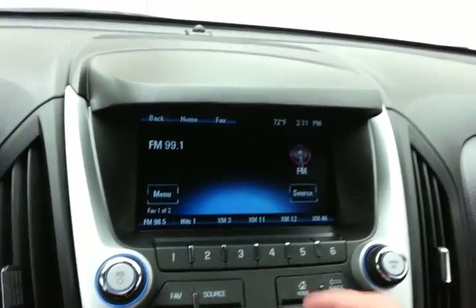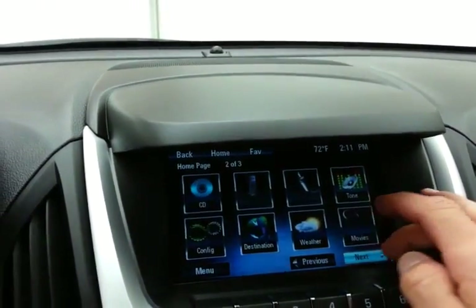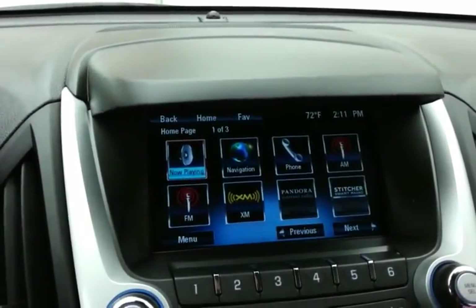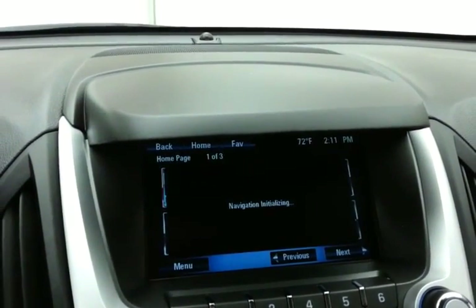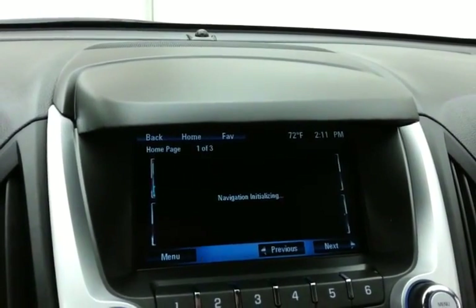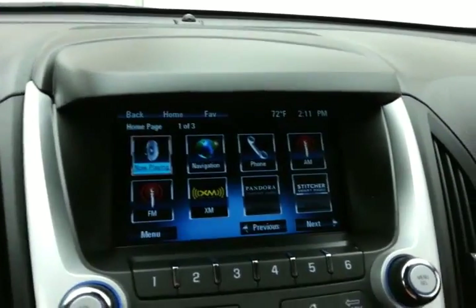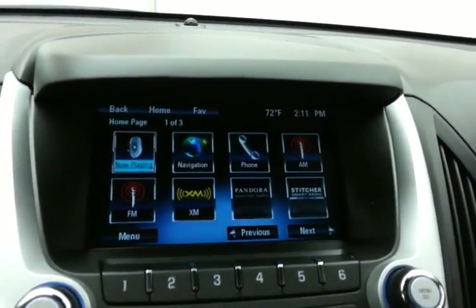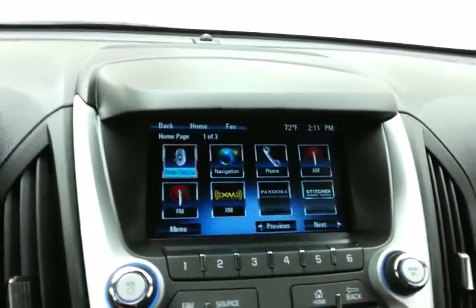The MyLink infotainment system handles radio and is also satellite radio capable. Navigation is included to get you where you need to go. Bluetooth connectivity allows for hands-free phone use or connecting other Bluetooth-enabled devices — great for wireless music streaming. You can also sync smartphones and Pandora and Stitcher radio apps.